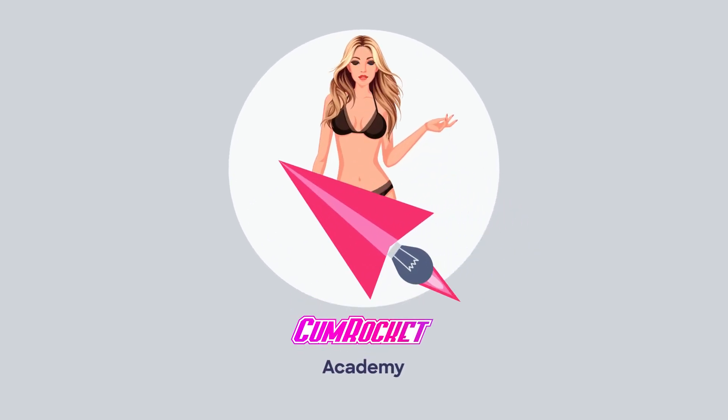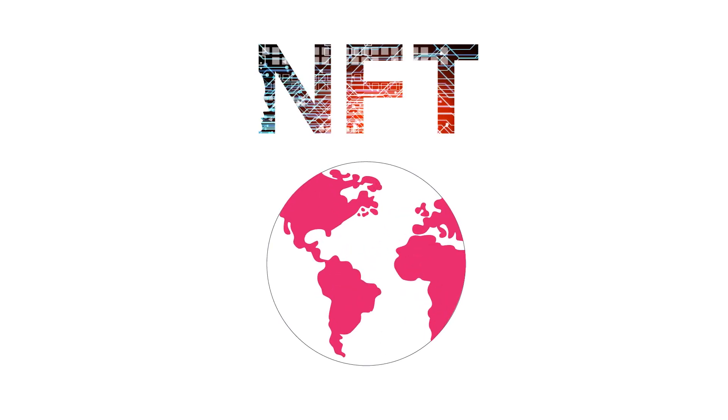CumRocket Academy: Crypto Explanations for Non-Crypto People. Today's topic: NFT Environmental Concerns.